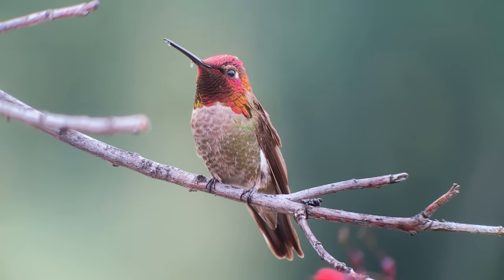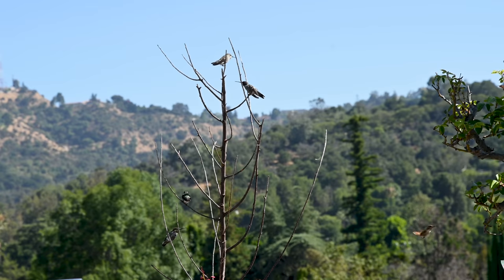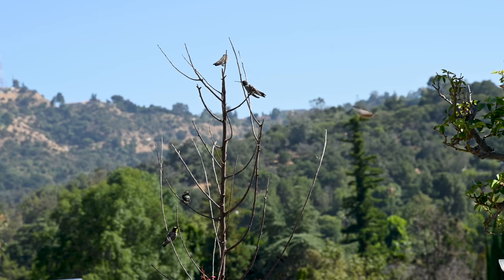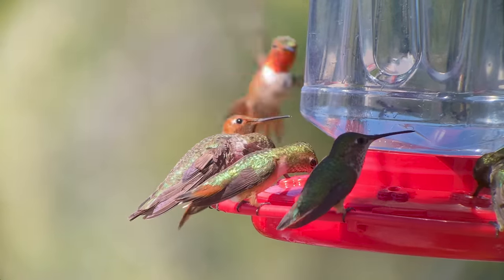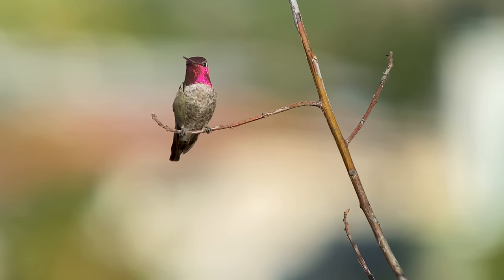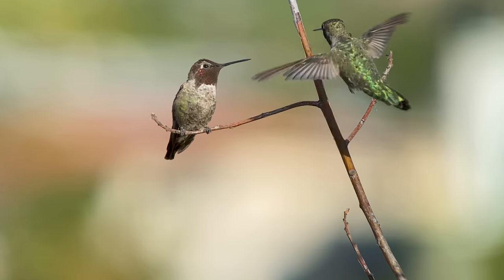Do you want to see more of your hummingbirds? Supply perches to keep your birds close to your feeders. Most people only see hummingbirds feeding at flowers or a feeder, but hummingbirds spend the majority of their time perched.